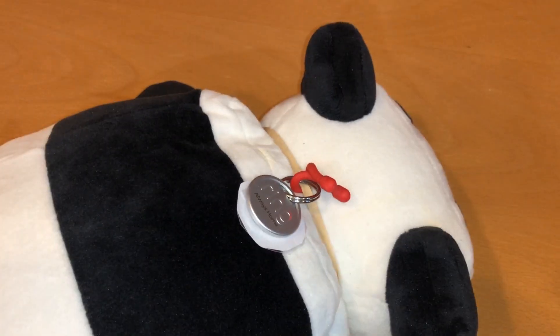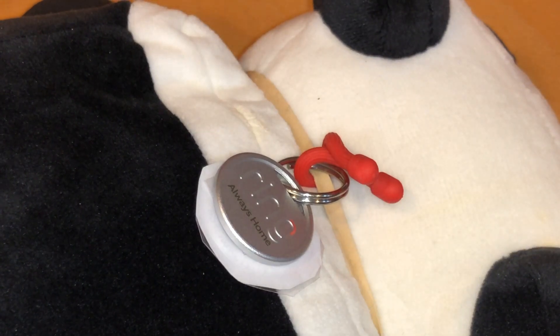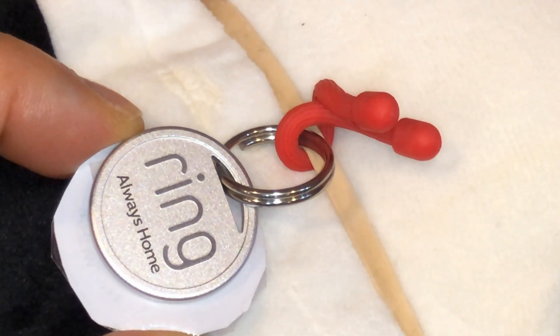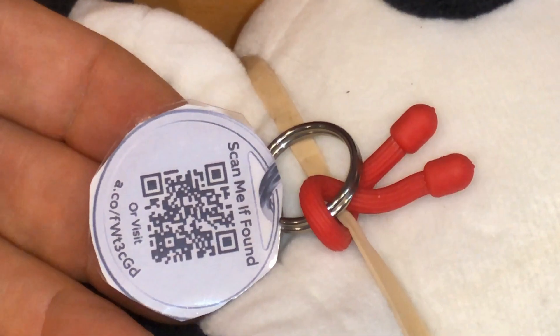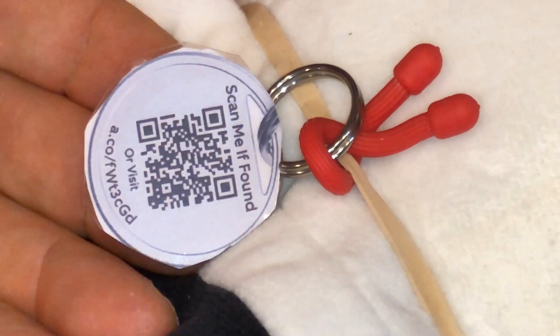What is a ring tag? It's one of those ring tags that you scan to contact the owner directly. How do you use it? In the front it has the logo and in the back it has a QR code to contact the owner directly. All you have to do is scan the QR code with your phone and you'll reach the owner.